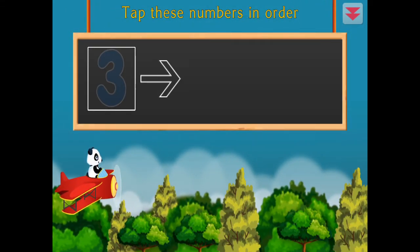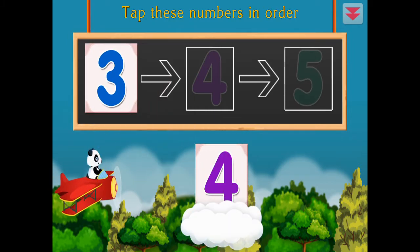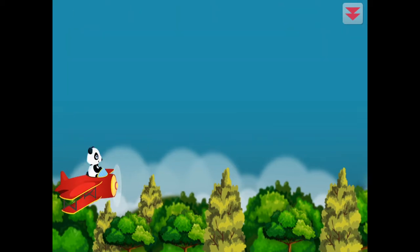Tap these numbers in order. Three, four, five, three, four, five, three. Fantastic! Four.